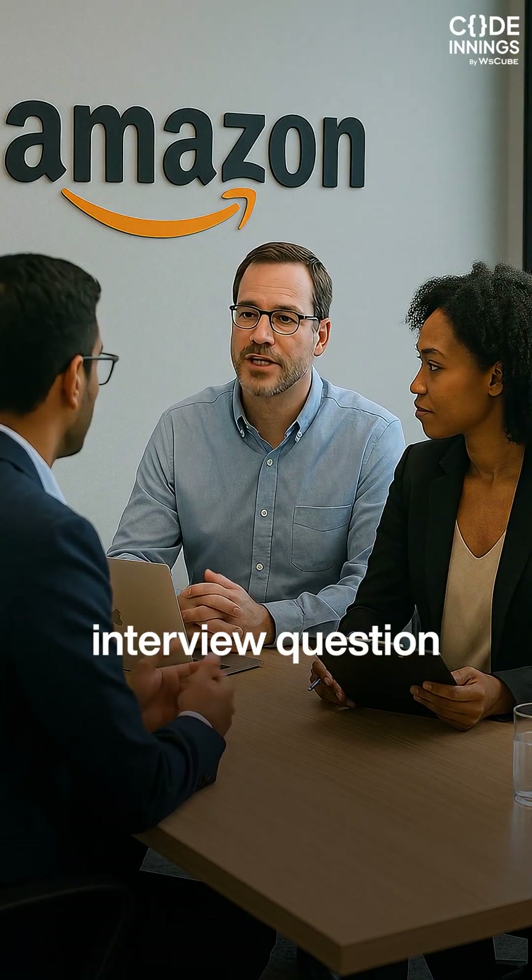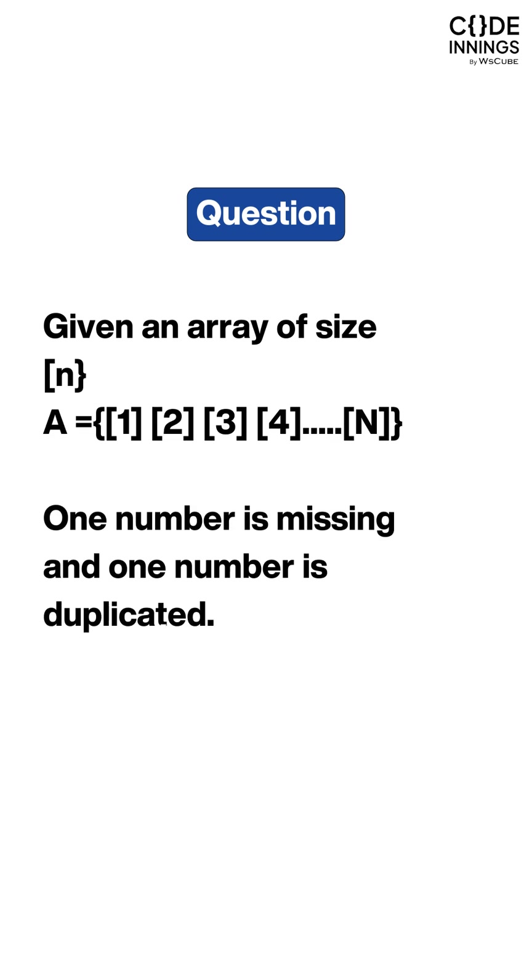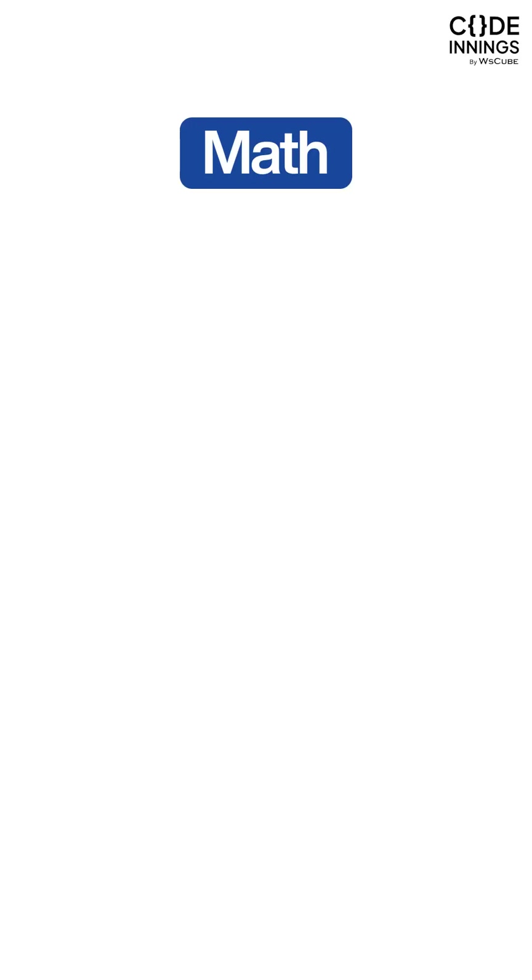Can you solve this Amazon interview question in 30 seconds? Given an array of n containing numbers from 1 to n, one number is missing and one number is duplicate — find both. We have two options to solve this: either Maths or XOR.